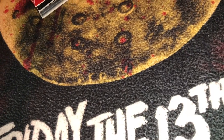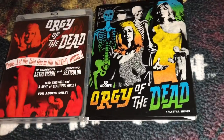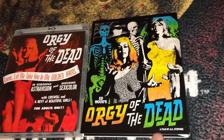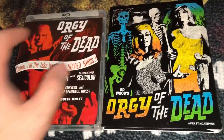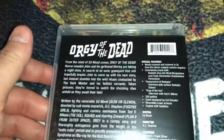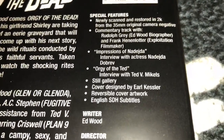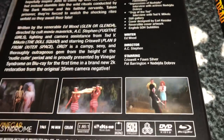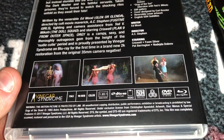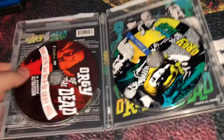Now jumping into the Vinegar Syndrome titles — these are recently out-of-print titles I picked up at reasonable prices on eBay. The first is an Ed Wood film called Orgy of the Dead, which is now sold out with the slipcover. I got it for a very good price, almost the same as VS was selling them. You get a 2K scan of the film, commentary tracks, interviews, and a still gallery. It's a 1965 film, 90 minutes, all-region, DVD/Blu-ray combo pack.